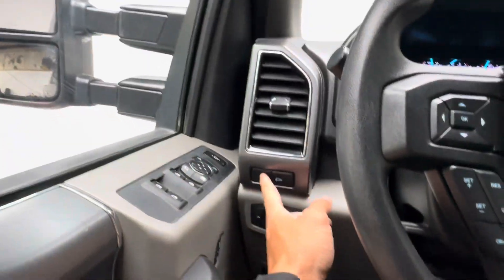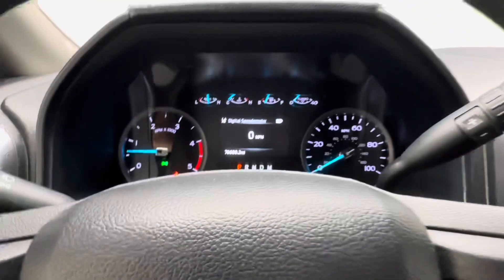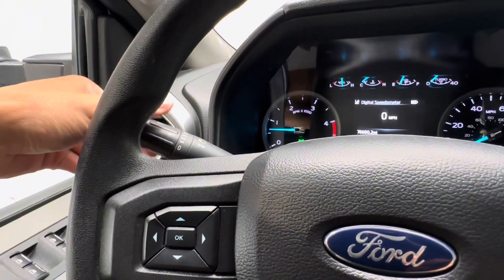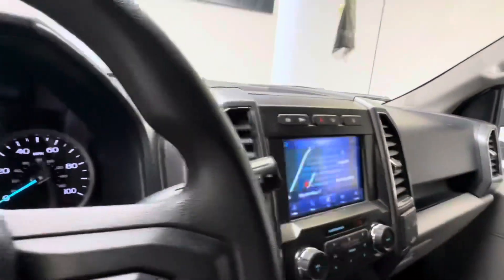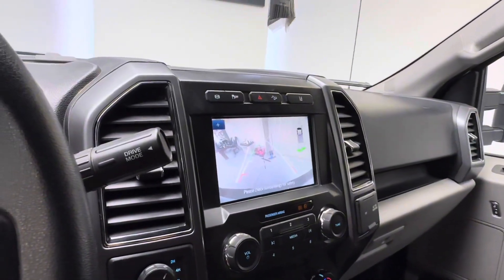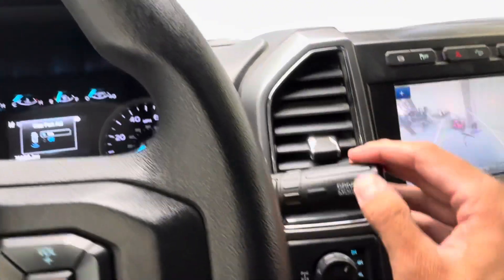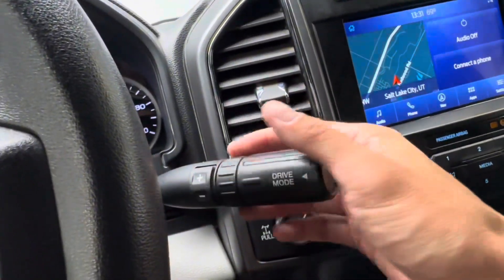You do have lights in your mirrors. You have your gauge cluster controls — you can toggle through all the pertinent information you need. You have windshield wiper controls, your shifter, reverse camera with guidance lines, parking aid, and a manual mode where you can shift with a plus and minus.